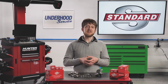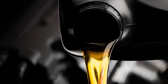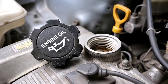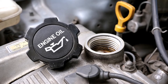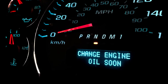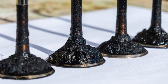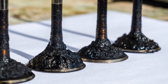Whenever servicing a GDI system, keep an eye out for the following common issues. It's especially important that the engine oil is changed according to the OEM maintenance guide. It's just as important to use the correct viscosity and type of oil, regardless of vehicle age or mileage. If the oil is not changed regularly, or if the incorrect oil is used, it could spell disaster down the road. It can speed up the formation of carbon deposits on the intake valves, and it can also lead to abnormal wear on the camshaft lobe, which drives the high-pressure fuel pump.